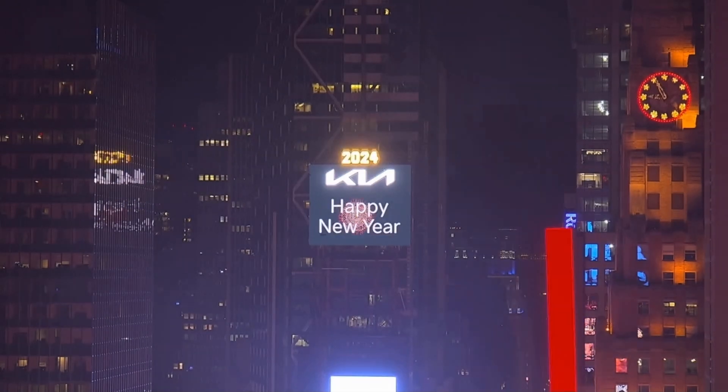Happy New Year! Woo! We're ready! Happy New Year! I think we're ready, guys. Wow, look at that. Thank you.